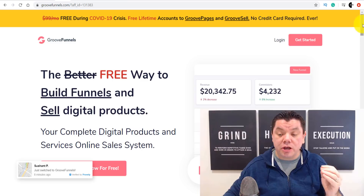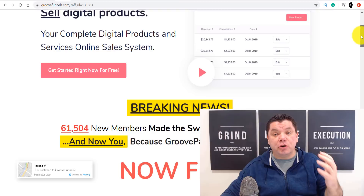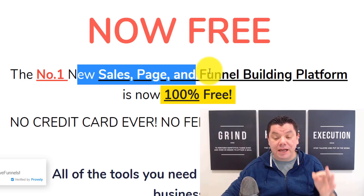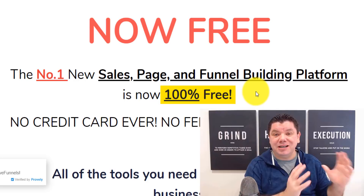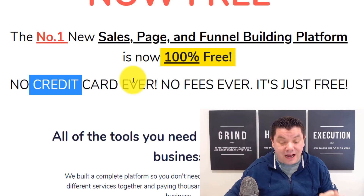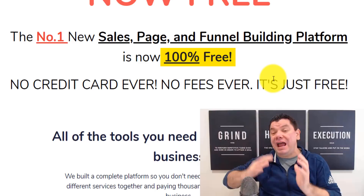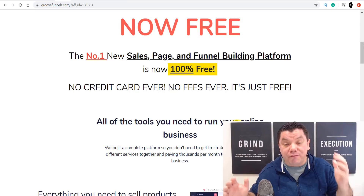I'm going to show you how you can use the free version to build websites, build funnels, whatever you want. The free way to build funnels and sell digital products. I've signed up for this and it's absolutely for free. You can use the free version to build websites, create funnels, and then promote it later on to get paid an ongoing commission over and over again. No credit card ever. No fees ever. It's just free.